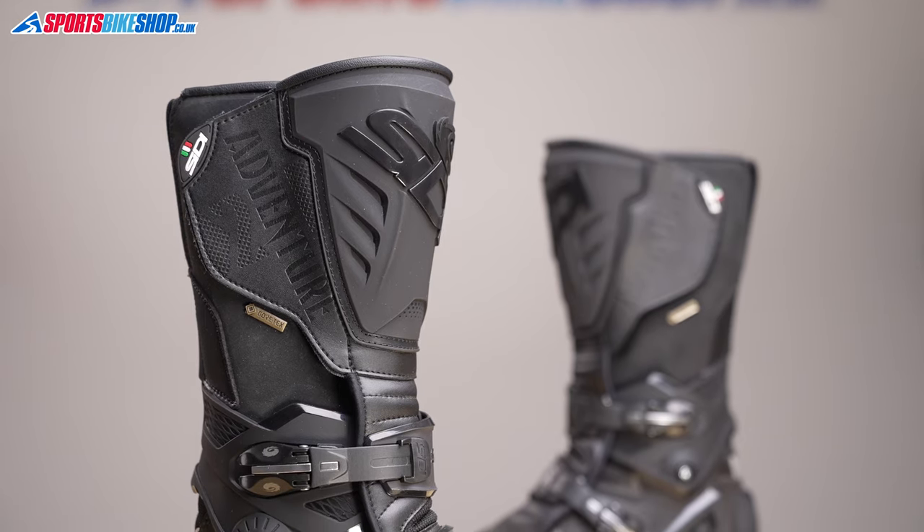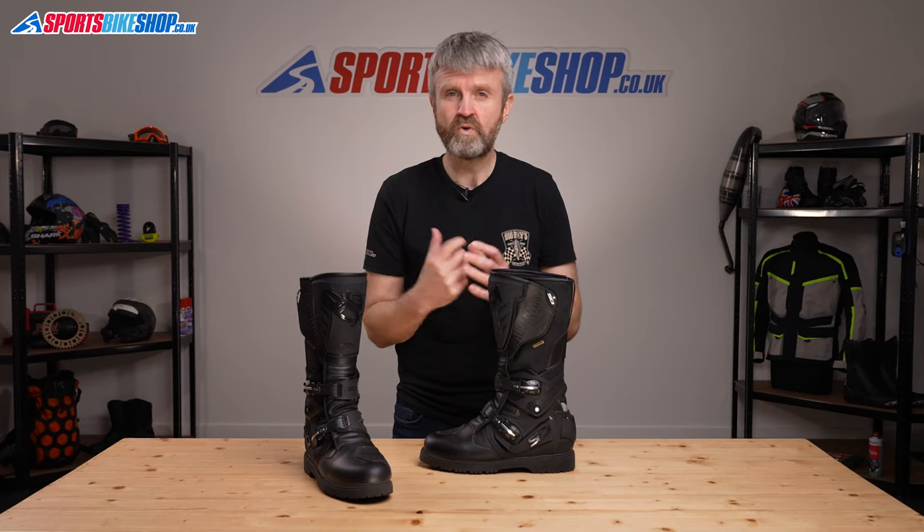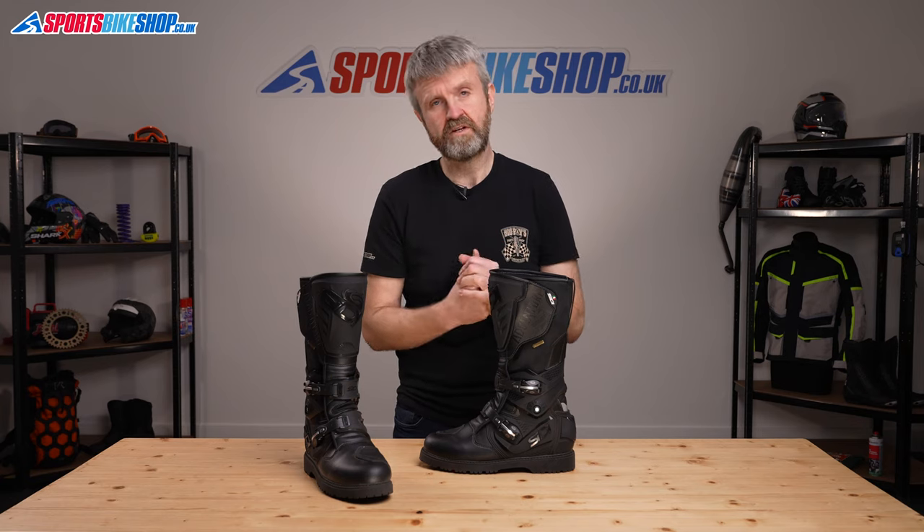The claims on toughness are backed up by the results in CE testing, as the Adventure 2 Gore-Tex boots are top rated in all categories. I'll go into more detail on the CE protection when we get to the inside of the boot later in this video.